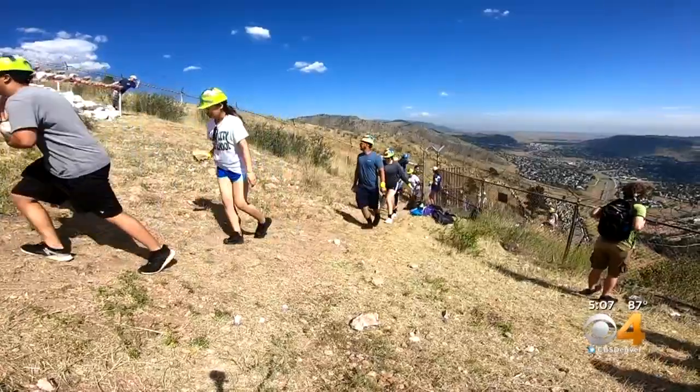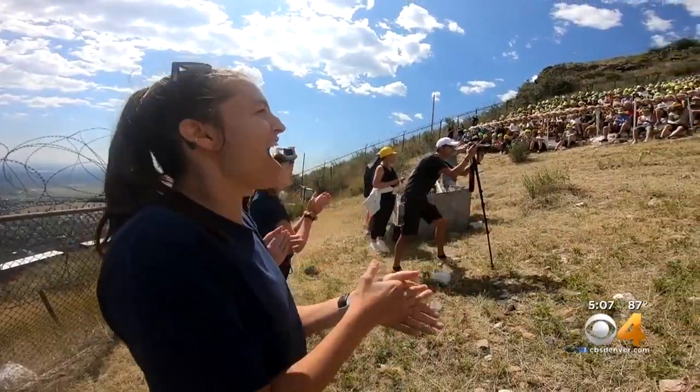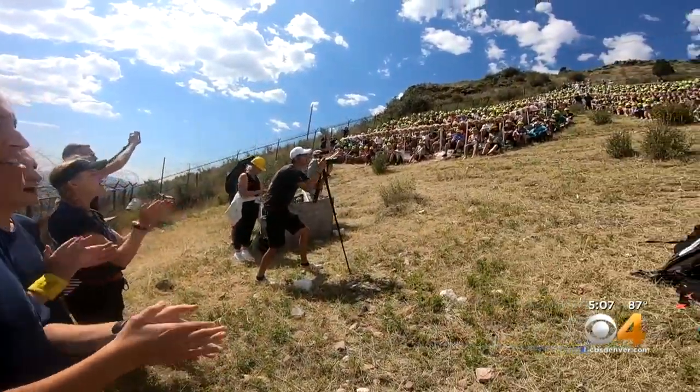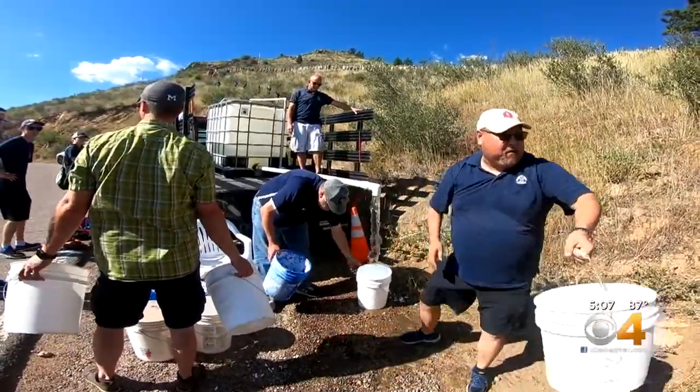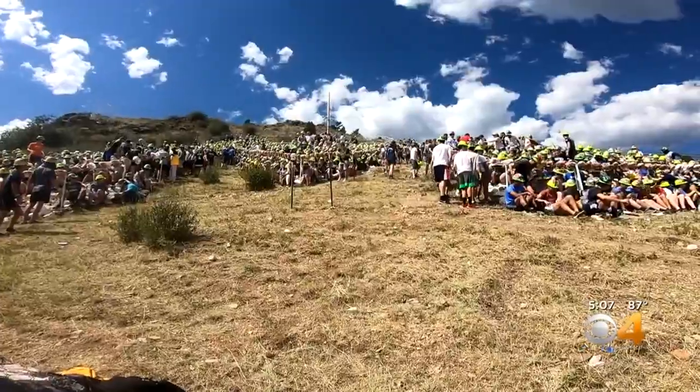Once at the top, the school spirit only gets stronger. All before the main event — hundreds of gallons of whitewash giving the iconic M at the top a fresh coat of paint.